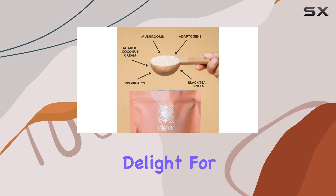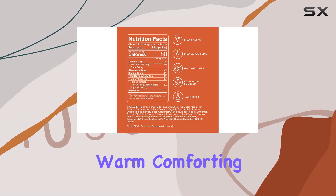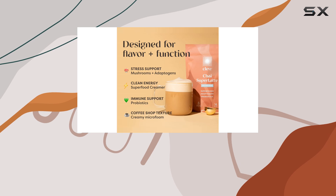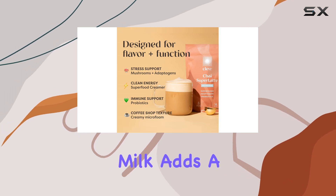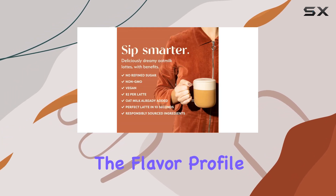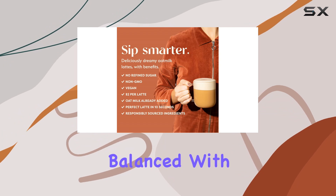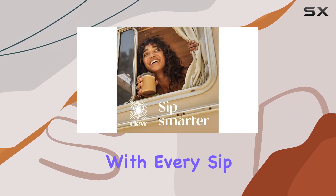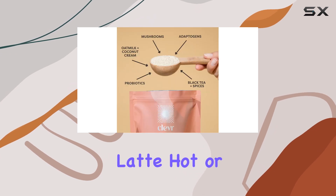But how does it taste? It's a true delight for the senses. The warm, comforting aroma of chai spices immediately draws you in, while the creamy texture of oat and coconut milk adds a luxurious touch. The flavor profile is perfectly balanced, with hints of cinnamon, cardamom, and ginger dancing on your palate with every sip.